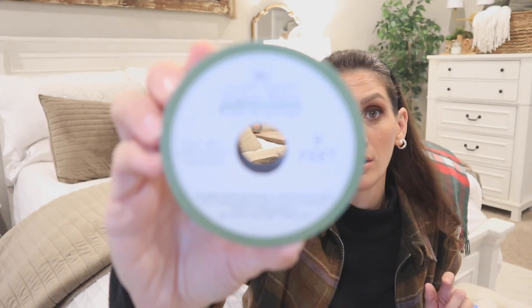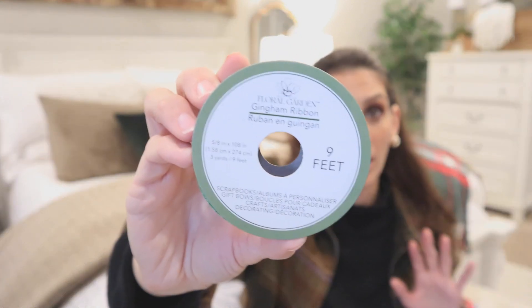Then I picked up some more ribbons — this green gingham and also red gingham. These are not in the holiday section, so go hunt for them in the floral section. That's why labels are important — they can tell you where things are and how long they'll essentially be there.